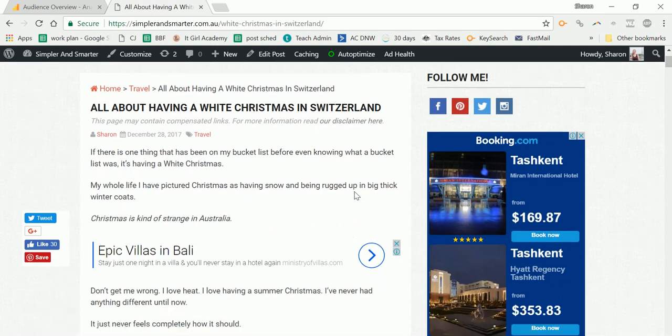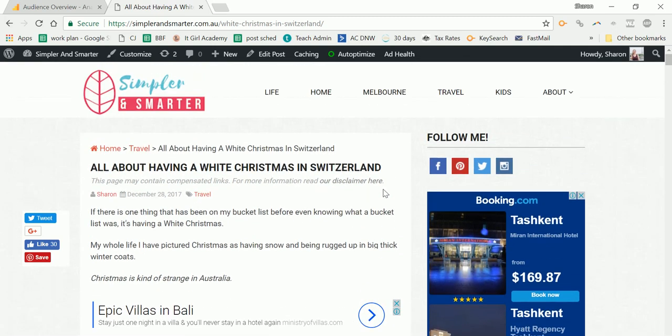I did write this one on White Christmas in Switzerland, and you'll notice the other change I've made myself, which is I've added ads. I'm getting a little bit more traffic now, so I thought I'd see what would happen.